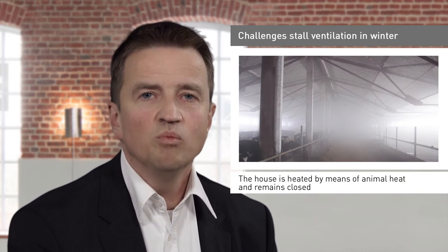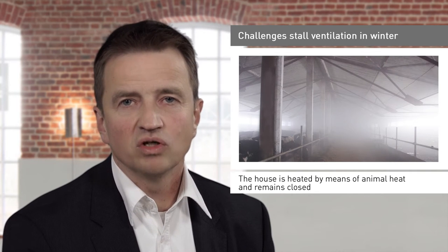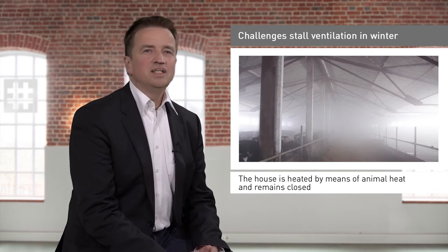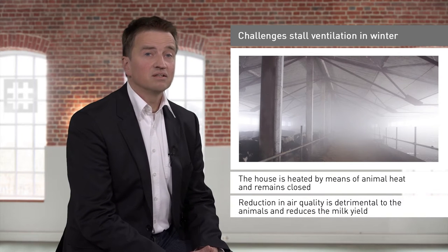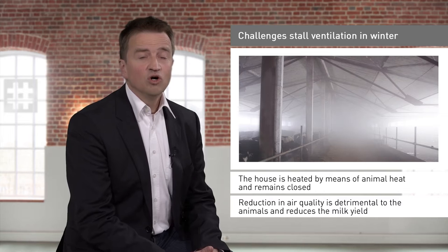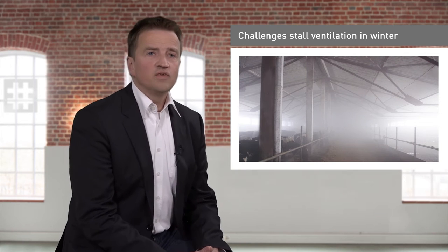In winter, the house is heated by means of animal heat, and the room temperature is kept high to avoid technical problems. Yet the major challenge associated with this is the reduction in air quality, which is detrimental to the animals and reduces the milk yield.